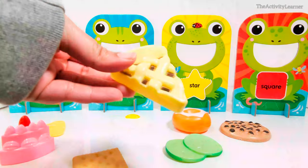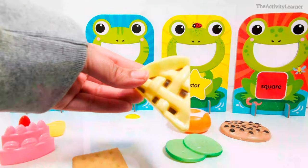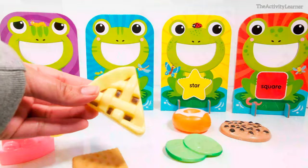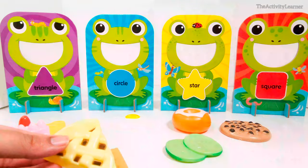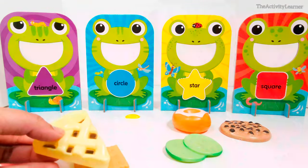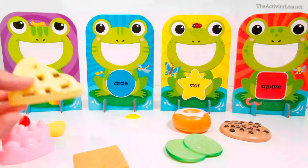Here is a piece of pie. What shape is this? That's right, it's a triangle. Now which frog eats triangle-shaped foods? That's right, this frog.